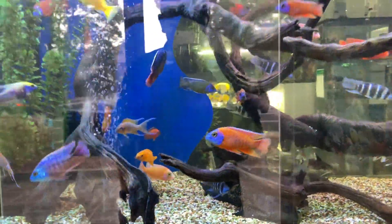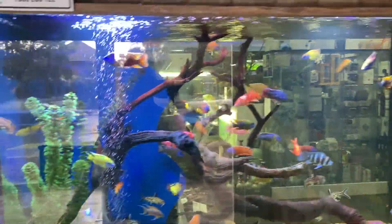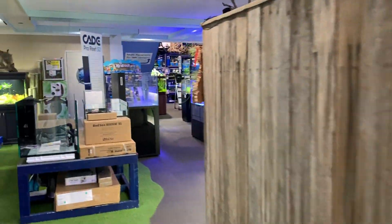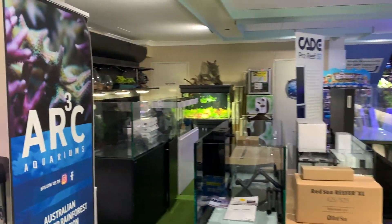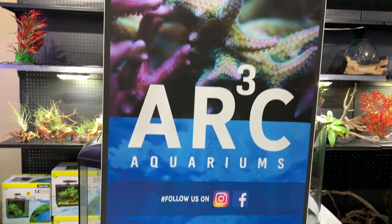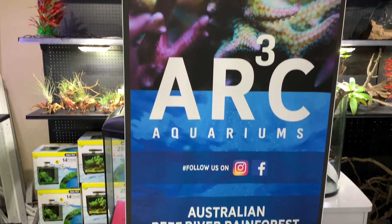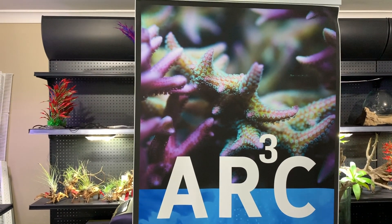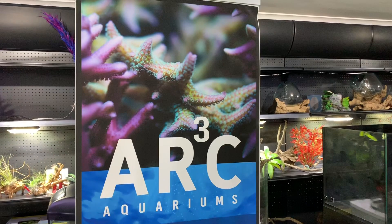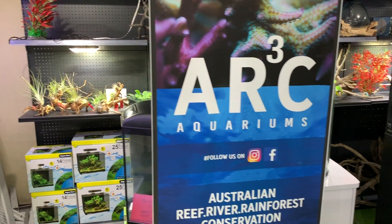There is so much colour and movement in there. It absolutely blows my mind. To me, it looks like a fairly basic tank, but it looks exactly like the sort of thing that you would want to have at the start of a shop, just to show people why they're at one of the best aquarium stores in Australia. You can see this banner here, which has got the ARC Aquariums name, which stands for Australian Reef River Rainforest Conservations.